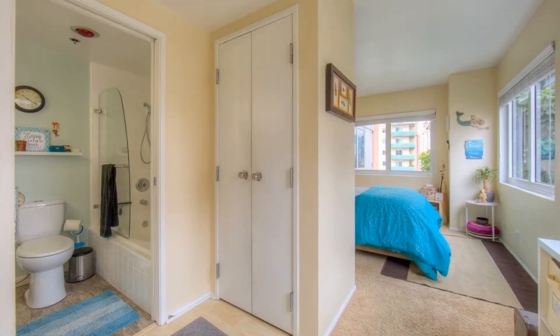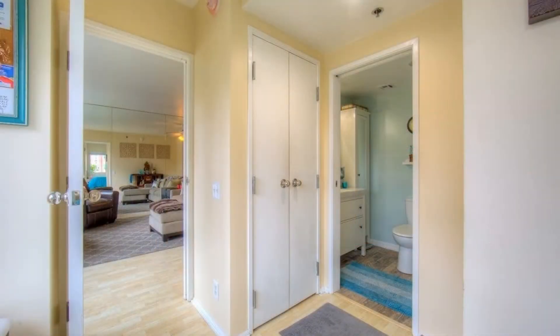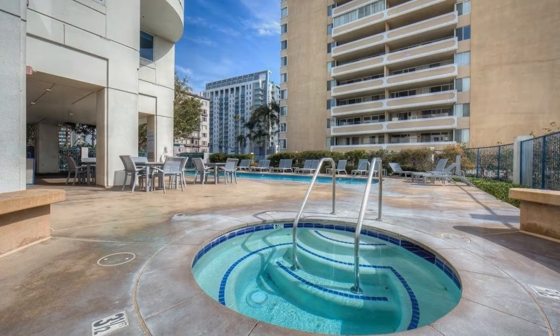This unit comes with a washer and dryer, one tandem parking space, and central air conditioning. The building is secured and has a community pool, a jacuzzi, a sauna, and a fitness center.